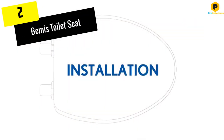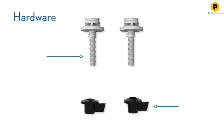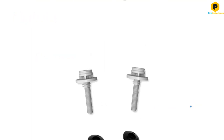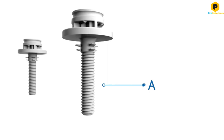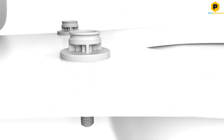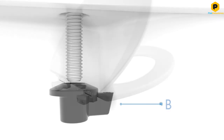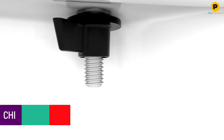At number 2, we have the Bemis Toilet Seat. Toilet seats don't have to be expensive, especially if they go into a guest bathroom or seasonal home. The Bemis 1500 EC Toilet Seat doesn't hurt the wallet and comes in both elongated and round styles. A top installation system is easy to complete and doesn't require getting down on hands and knees thanks to the included locking wing nuts.